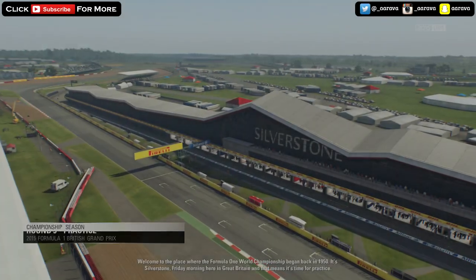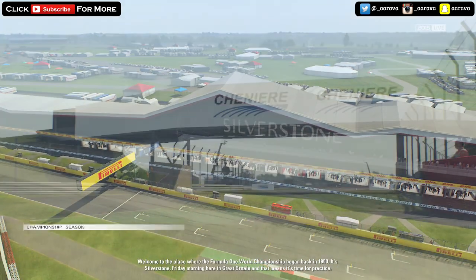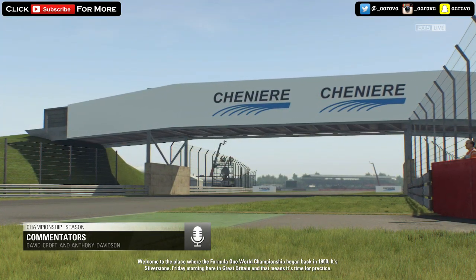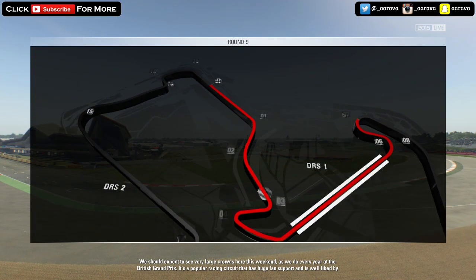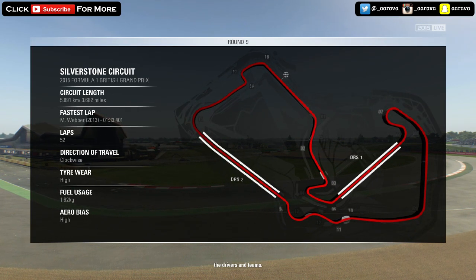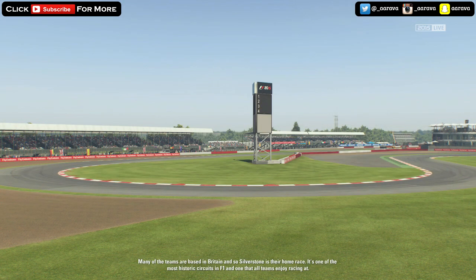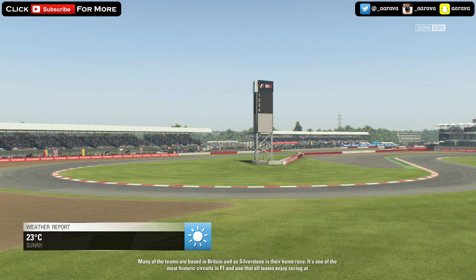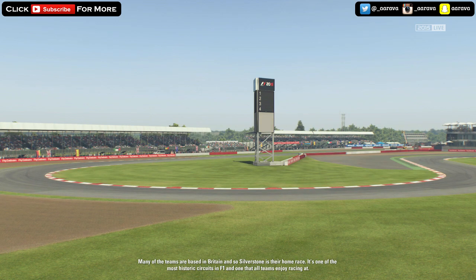Welcome to the place where the Formula One World Championship began back in 1950. It's Silverstone, Friday morning here in Great Britain, and that means it's time for practice. We should expect to see some very large crowds here this weekend as we do every year at the British Grand Prix. It's a popular racing circuit with huge fan support and is well-liked by the drivers and teams. Many of the teams are based in Britain, so Silverstone is their home race.